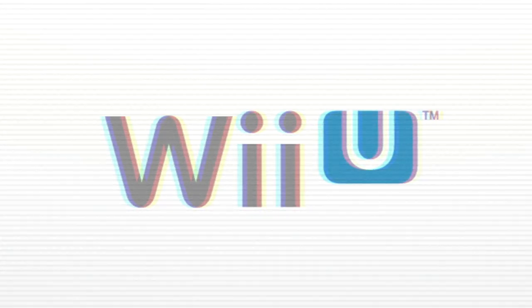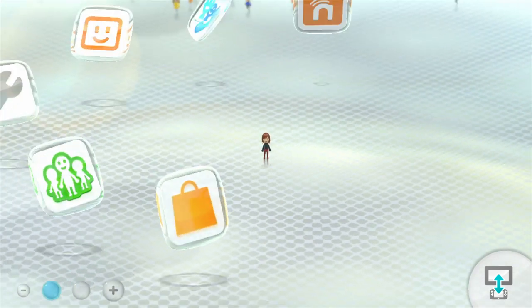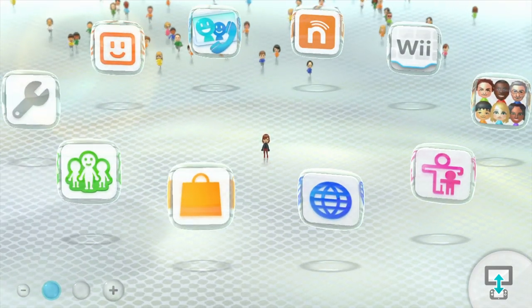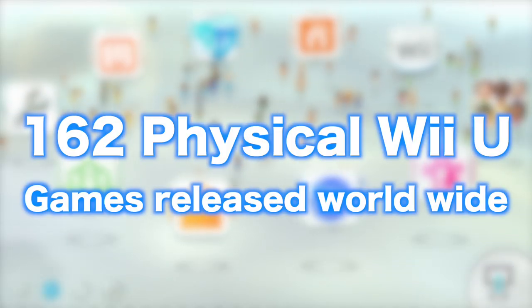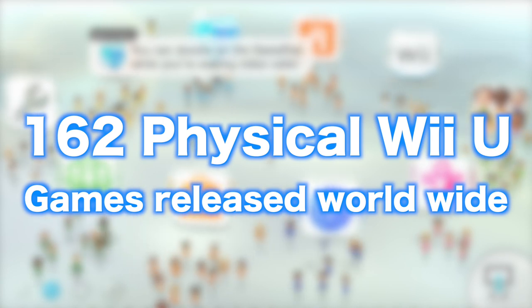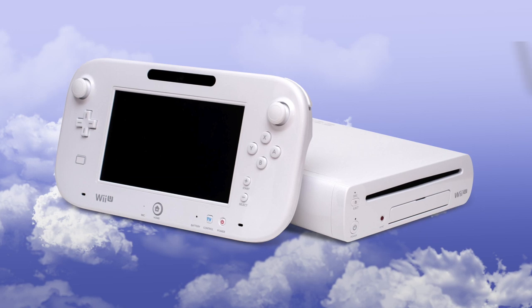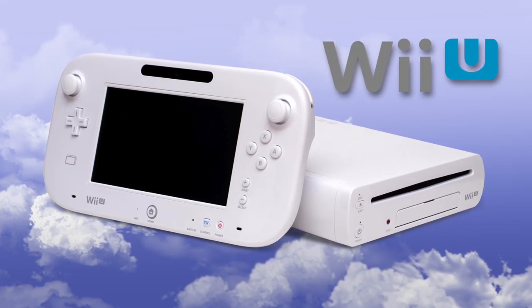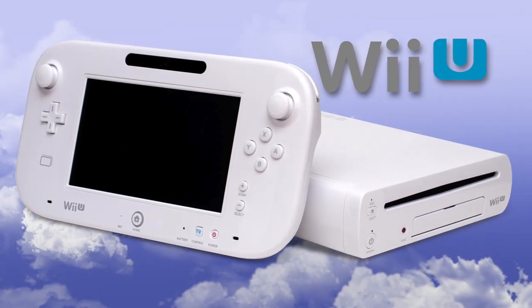All right guys, now before we get started here I do want to mention that I'm going to go fairly quick through these games because we do have 36 titles to get through. Now I typically don't go for complete game collections, but for the Wii U there are only 162 games total that were released physically, so it is possible to do. But if you don't see a game in this video that you think I should add to my collection, whether it's first party or third party, if you think it plays really well on the Wii U, let me know. I'd love to check it out.